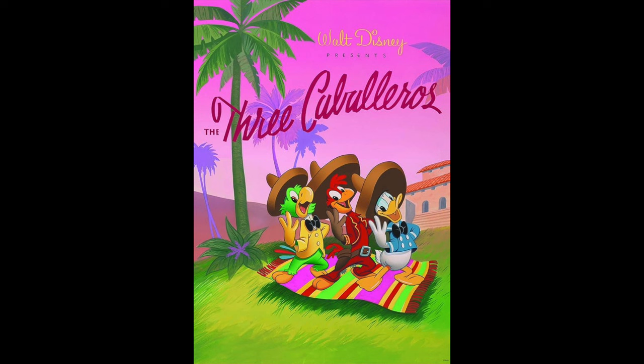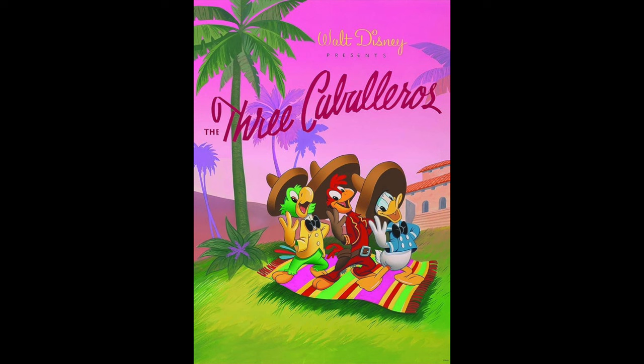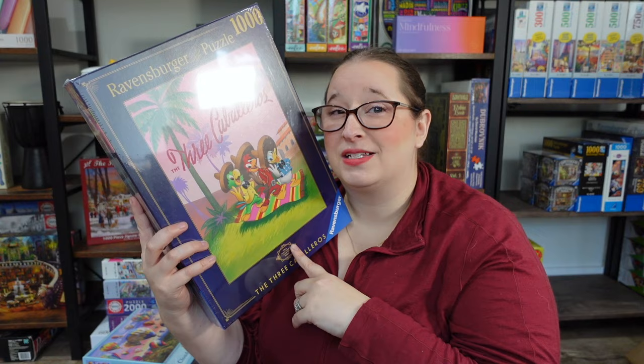The Ravensburger has Disney characters and I ended up getting it crazy on sale on Amazon — they only had a limited quantity available. I want to say it was about 65% off. I think I spent $11 on it for a brand new Ravensburger, which was a really good deal.